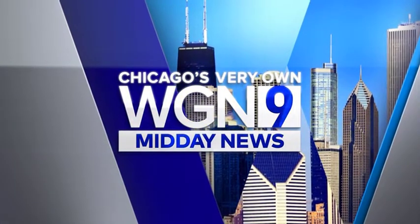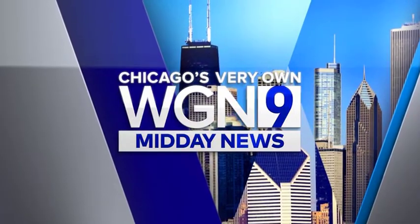This is Chicago's very own WGN Midday News. Coming up, wading through the Medicare maze — advice on how to choose the best coverage. We're back in two minutes.